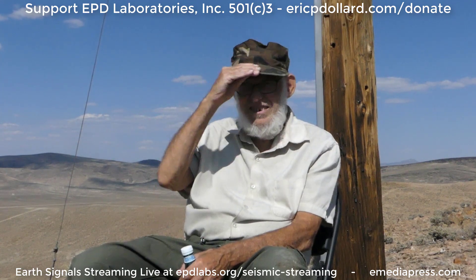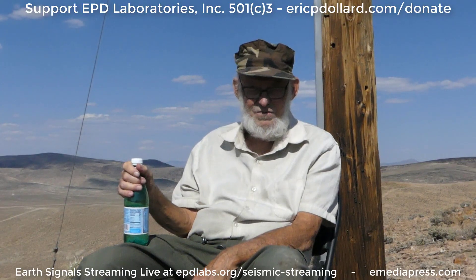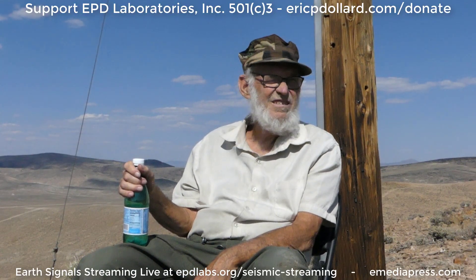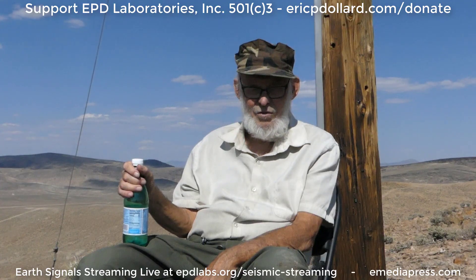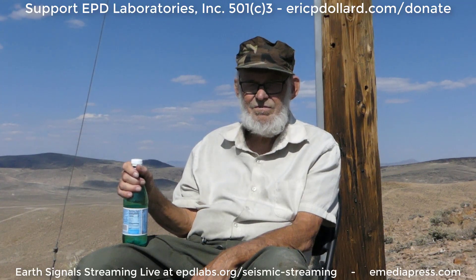All right, we'll give this a try. You can hear okay? I think so. It's Saturday, August 30th at 3:30, up on the hill where the shack is. What do you want to say about what's going on?